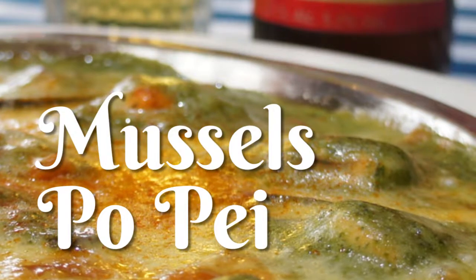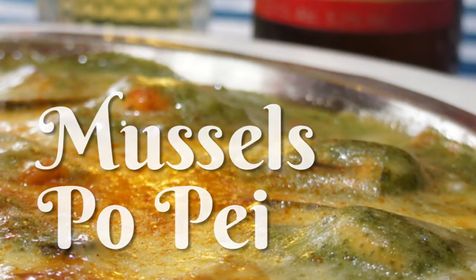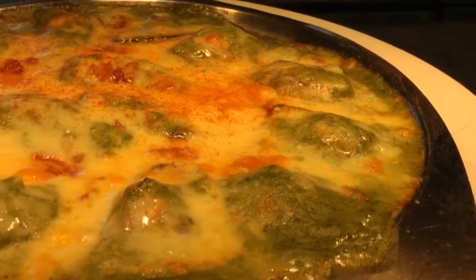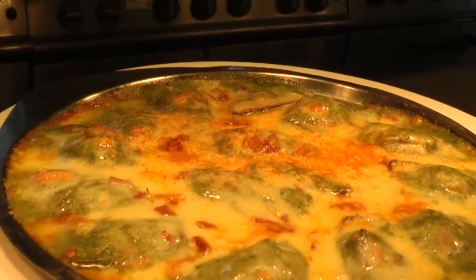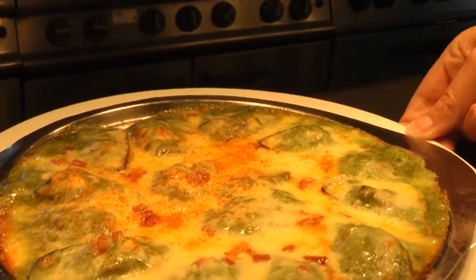Let me tell you about the first exciting starter that we're doing: Mussels Popé. We're steaming the mussels and arranging them on a metal platter. We're putting a spinach cream, garlic sauce on, with grated mature cheddar cheese and a little bit of smoky bacon, and then we grill them — and it is gorgeous.